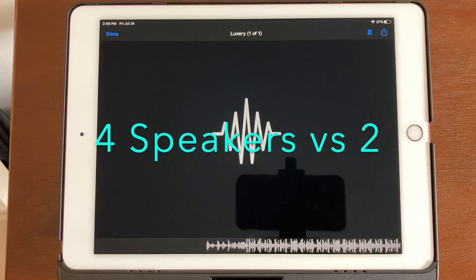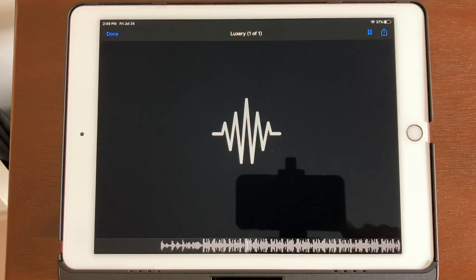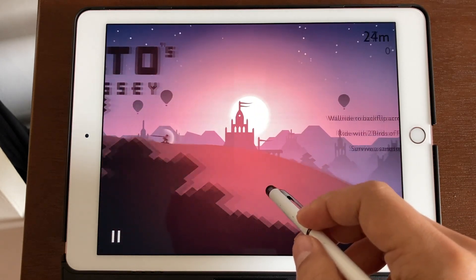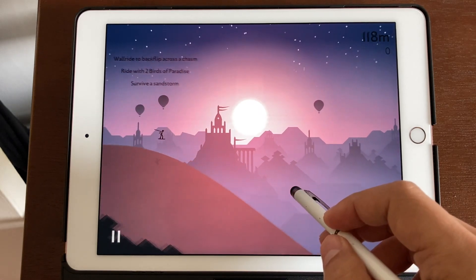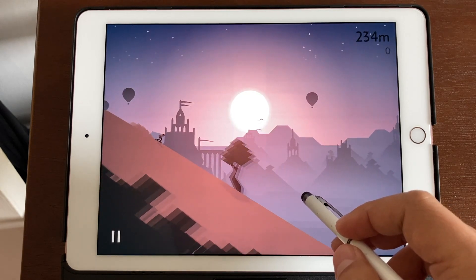One special feature that the iPad Pro's have is 4 speakers instead of only 2 on the regular iPad. The sound is immersive, super loud, and it's basically the best speakers for any tablet — and it's only on the iPad Pro's. Another unique feature is True Tone Display, which basically adjusts the white balance on your display based on your environment's lighting, so white balance is automatically adjusted.